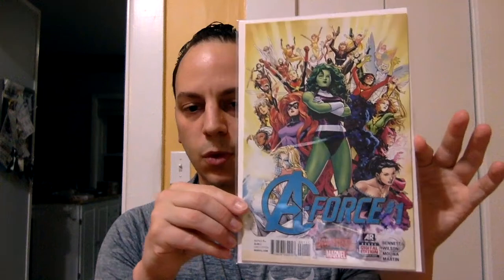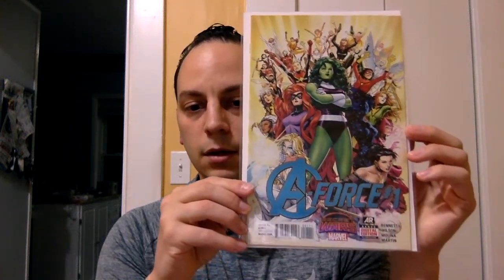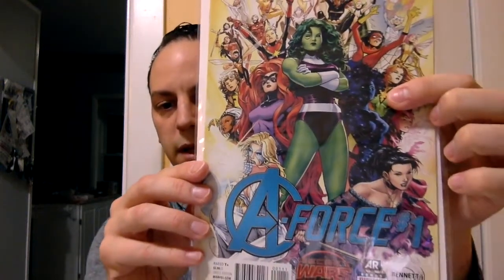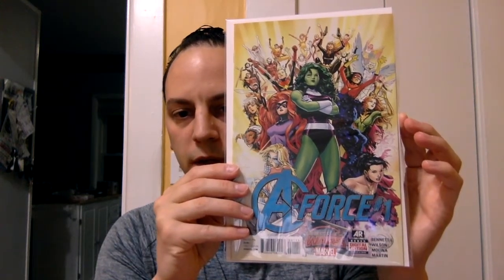The first book is A-Force issue number one. They're starting to get more into female characters in Marvel for the cinematic universe, and this book is definitely worth picking up. I got it essentially at cover price — it was $3.99, I paid four bucks. This is the first appearance of Singularity, a cosmic character. It also has a lot of great female characters from the Marvel Universe — obviously She-Hulk is spotlighted right in the front with a great cast behind her. Definitely pick up this book for 10 bucks or less.